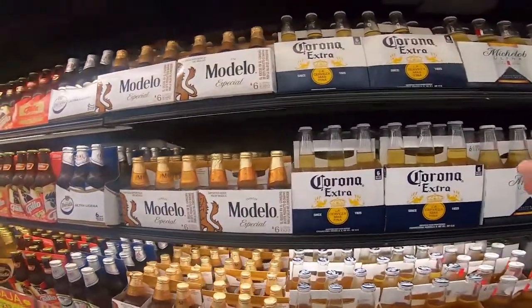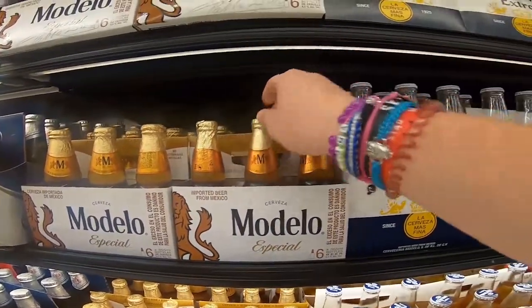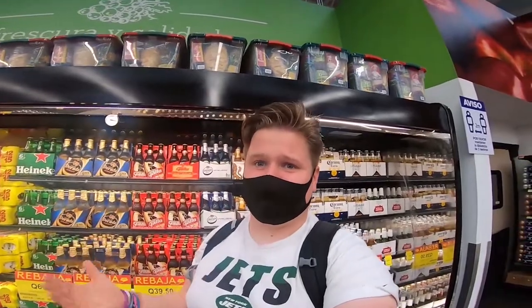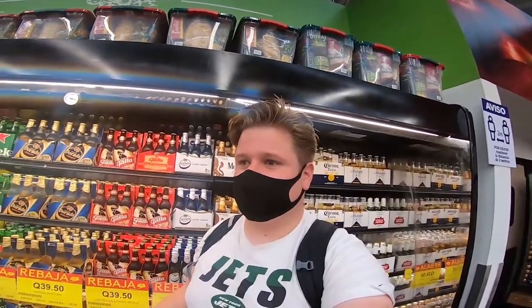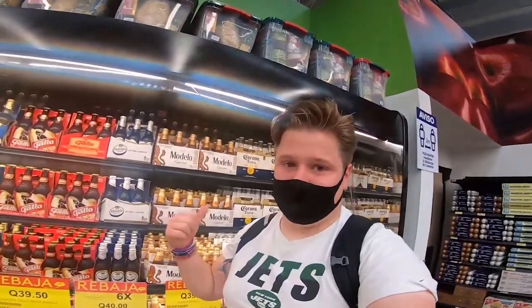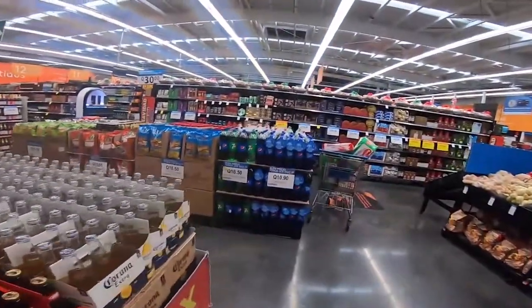There are Mexican beers here too — Modelo, which I had last year in Mexico, and Corona. Corona and Modelo in this part of the world taste much better. I think it's brewed under license at home, but here it's just much better. I don't know why — maybe it's where they source their ingredients. Mexican beer in Central America just tastes better than at home for some reason.